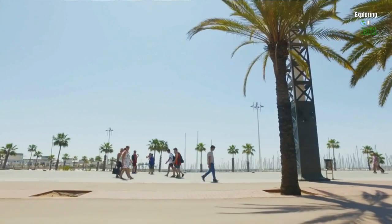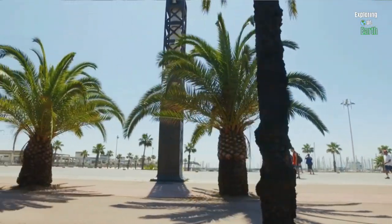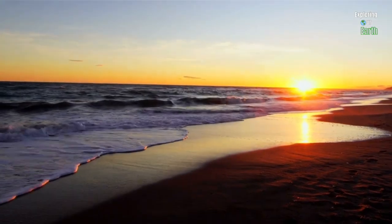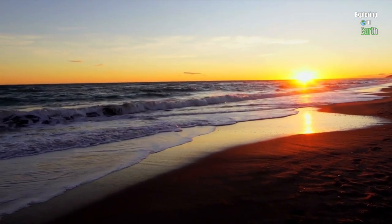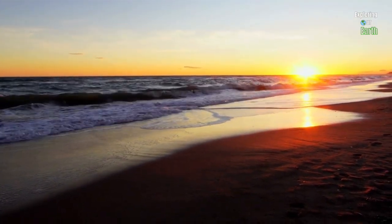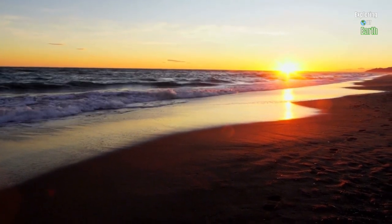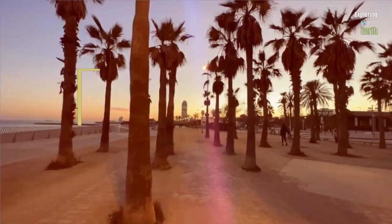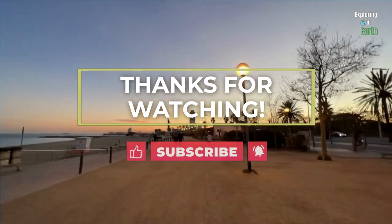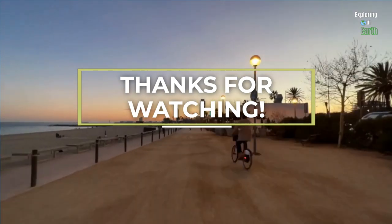Next, head over to Barceloneta Beach for a serene afternoon by the sea — walk the shore, rent a bike, watch beach volleyball games, or simply relax on the sandy beaches. Find the perfect spot to witness a breathtaking sunset and take in the ocean breeze. Afterward, choose from the many authentic restaurants in the area for your final dinner in Barcelona, bringing your unforgettable five-day adventure to a close.